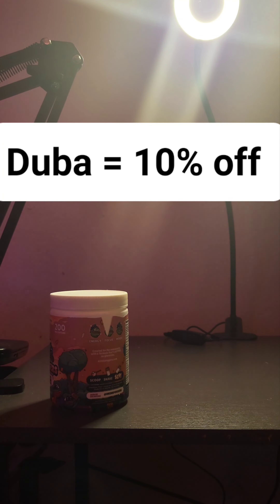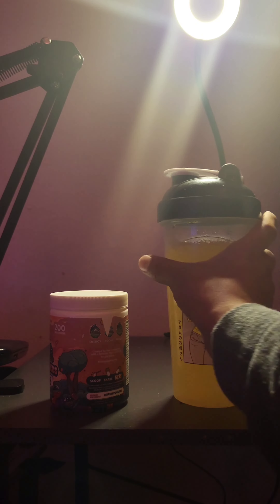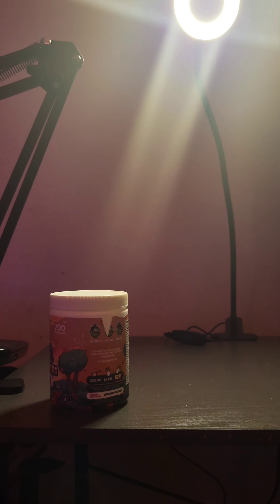Holy crap, it changed color! I'll give you a little look at that — it threw me off because I was not expecting it to change color. But alright, now the taste test.